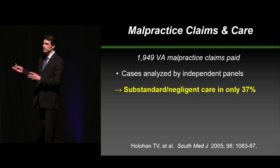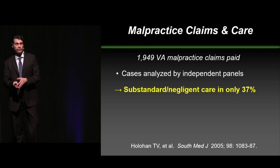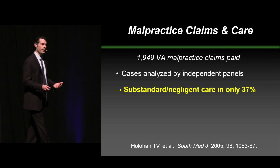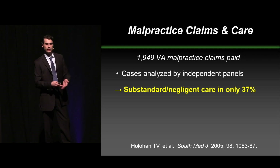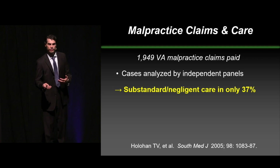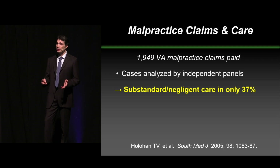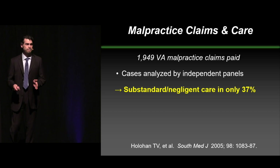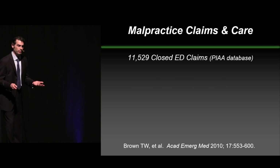When you look at what the information shows in terms of claims and the care provided, this is one study that looked at almost 2,000 cases where, at the VA, money was paid out in malpractice, and then they actually went back with independent panels and looked to see whether there was any substandard negligent care. They only found substandard care in about a third of the cases. So money gets paid out even when the care is appropriate.